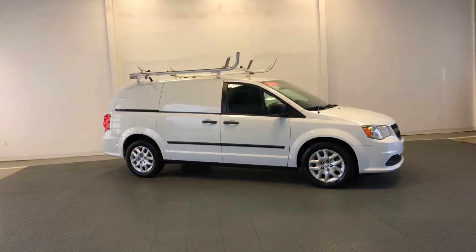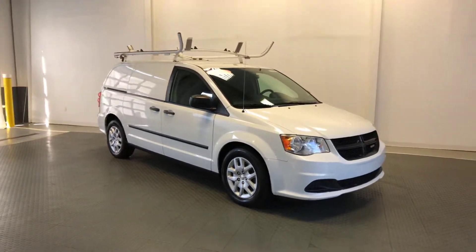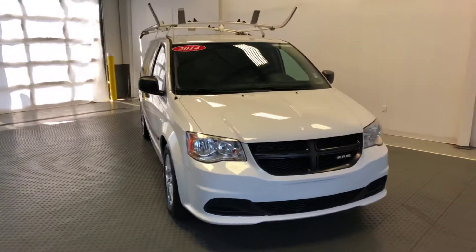Welcome to Newton Nissan. You can see other vehicles at newtonnissan.com. This is a 2014 Ram cargo van.